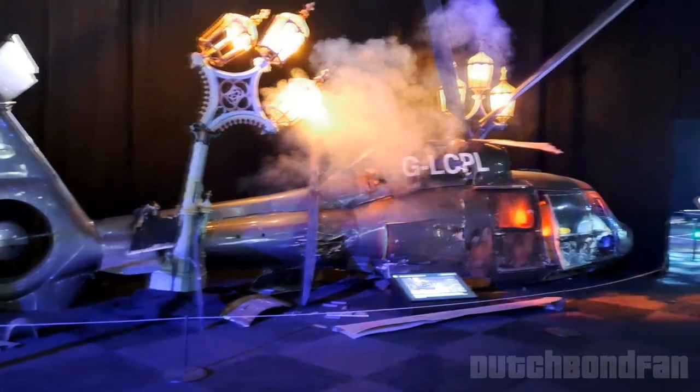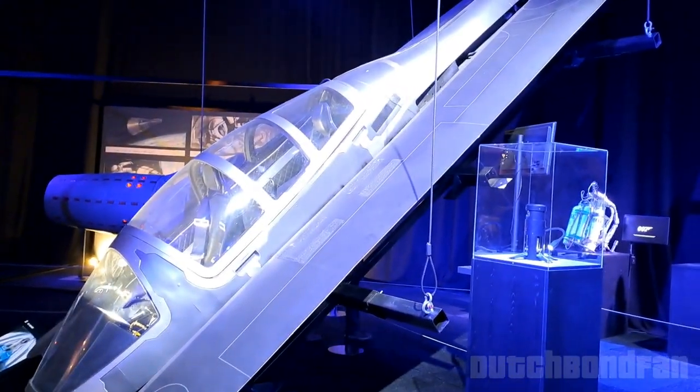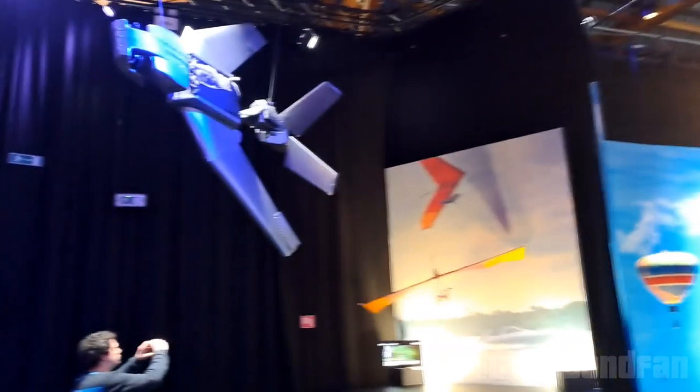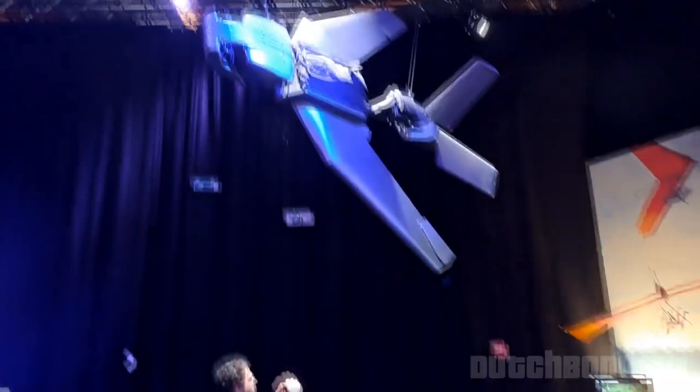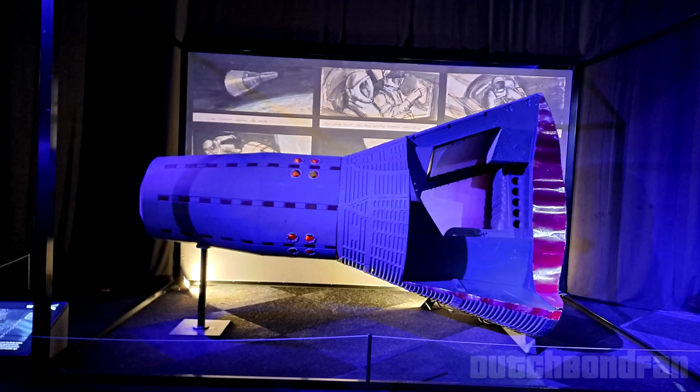Look at this — the helicopter that crashed on the bridge at the climax of Spectre, including the lights of the destruction. This one is from No Time to Die, very new. And this must be the one that Bond and Jinx flew in Die Another Day. There's also a Moonraker model, and even the tiny rocket from You Only Live Twice can be seen in full human scale.